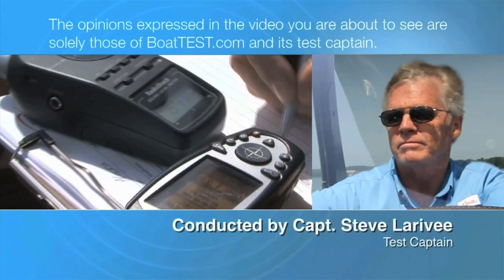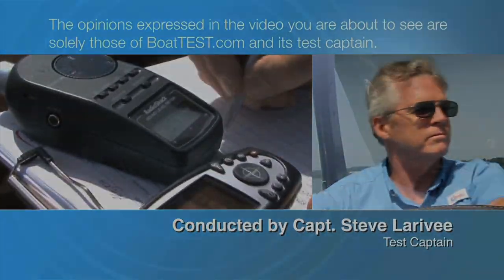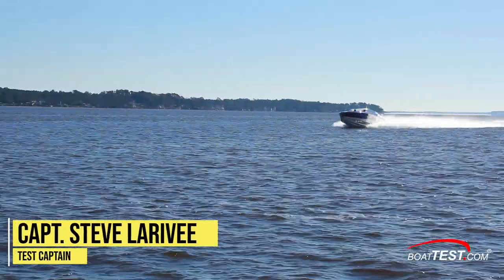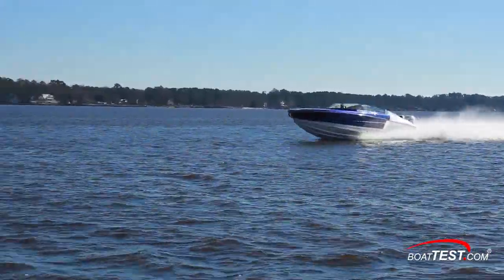The following opinions are solely those of BoatTest.com and its test captain. Hi, Captain Steve for BoatTest.com, and today we're going to inspect and test the Donzi 41GT.